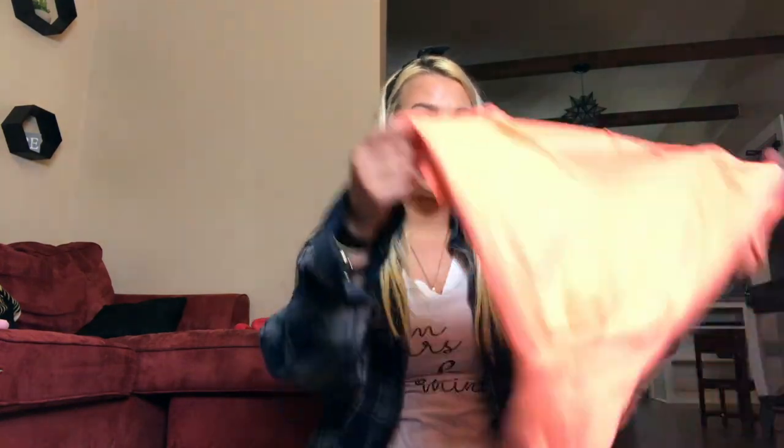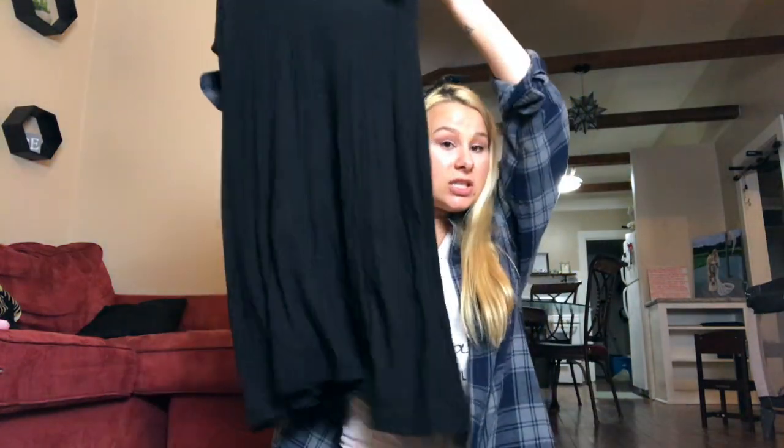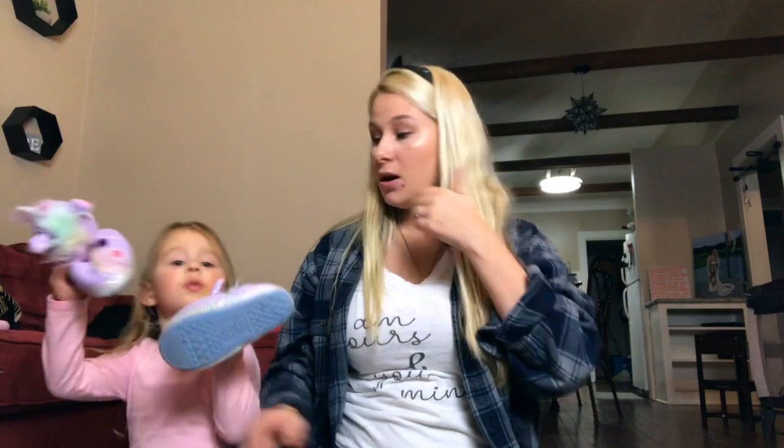Granted, some of the stuff was not so good, but it was only $10 and you get a whole ton of stuff. First thing I got was this shirt — probably going to wear it to sleep or donate it. But this next item I personally love: a t-shirt dress! I love t-shirt dresses — they're super easy to just throw on with some sneakers and go. Such a great everyday piece.